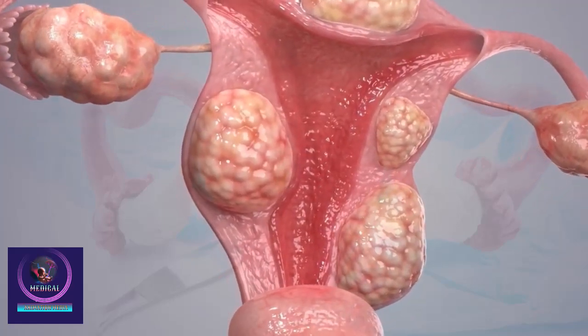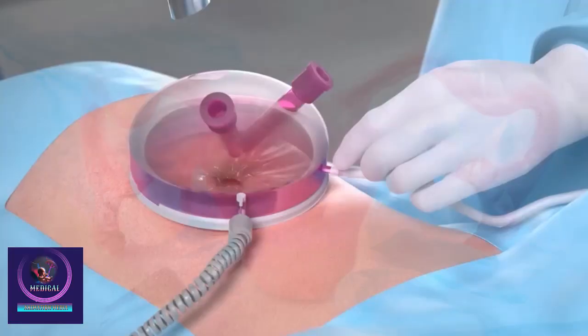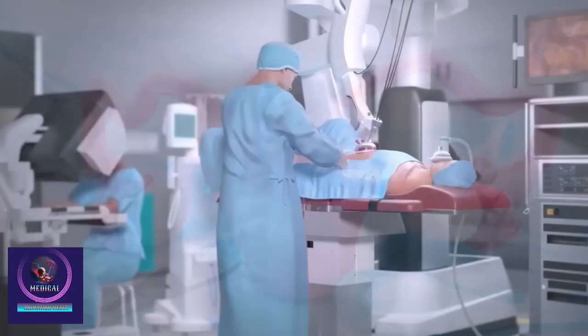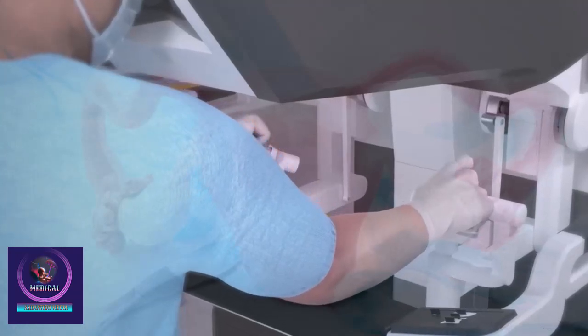There are different types of hysterectomy, depending on what is removed. A total hysterectomy removes the entire uterus and cervix, while a partial or subtotal hysterectomy removes the upper part of the uterus but leaves the cervix in place.